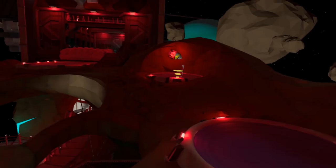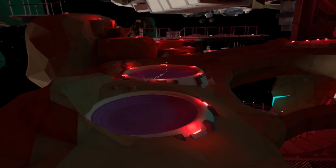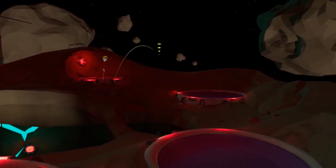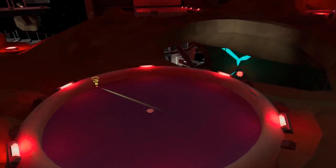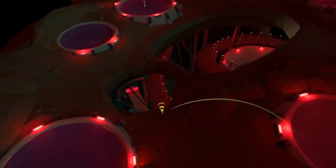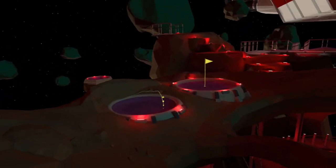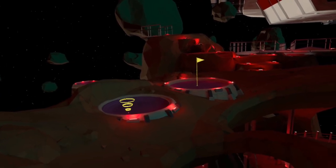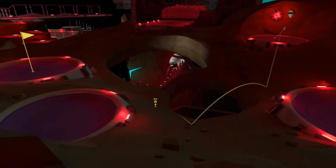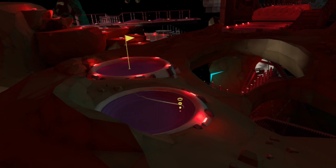Now for the other available shortcuts. To get to the green in one, you can aim to bounce around here. And to skip just the second bunker, you can aim to bounce here. Bear in mind though both of these shots have a narrow margin for error and missing your mark means an almost certain out of bounds.